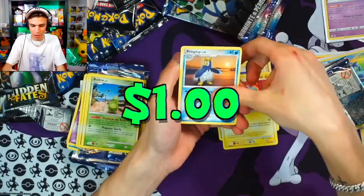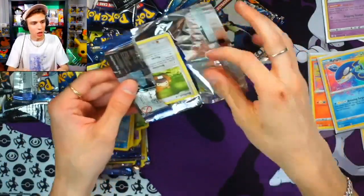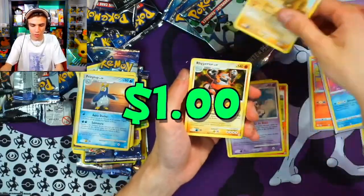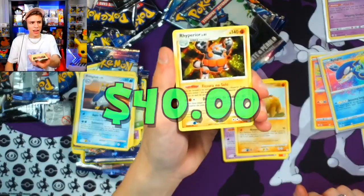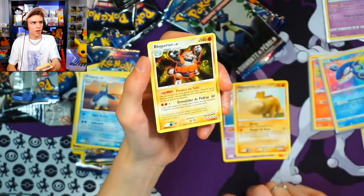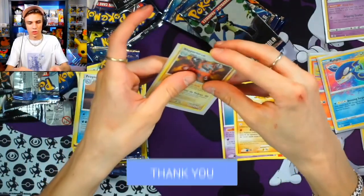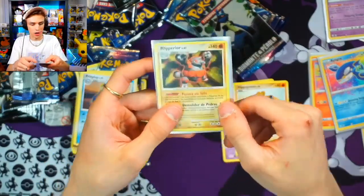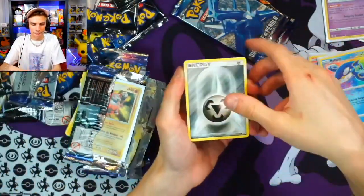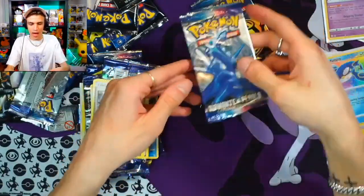Glameow, Shaymin, Prinplup, and Riolu. I cannot believe this — what is going on? Diamond and Pearl — is that really what the Staraptor is going for graded? Damn, no wonder there are none around. Rhyperior holo — yes, look at that swirl! There we go, another one! Took enough time to heat up. What's this one looking like graded? Graded, perfect condition. Let's keep heating up! Chimchar, Pokeball, Cascoon — and we got Dialga!